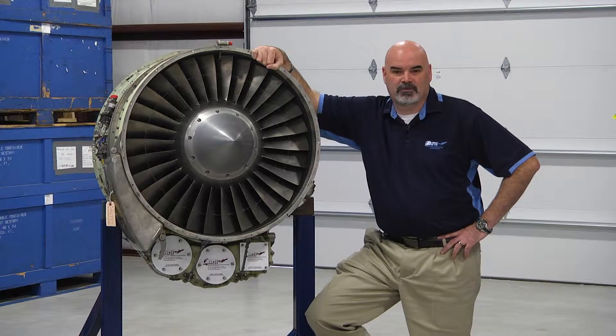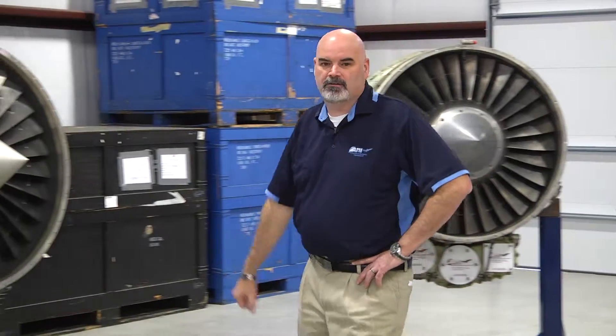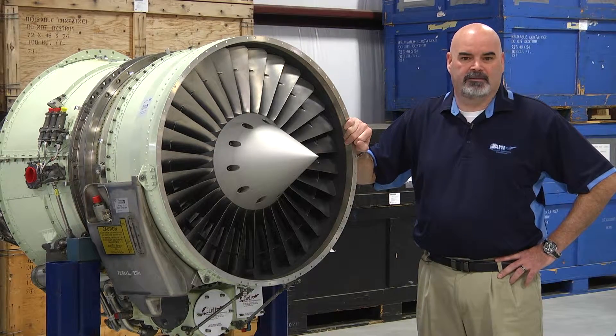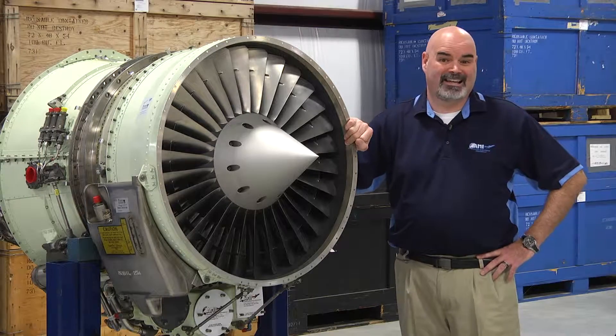This particular engine goes on many different models of aircraft, so when an aircraft hits its useful life, this engine could possibly go on another aircraft and continue to fly for many more years. This engine here is a 731-5BR, which powers several other aircraft such as the Hawker 800XP and the Falcon 900B. These engines started manufacturing in 1980.